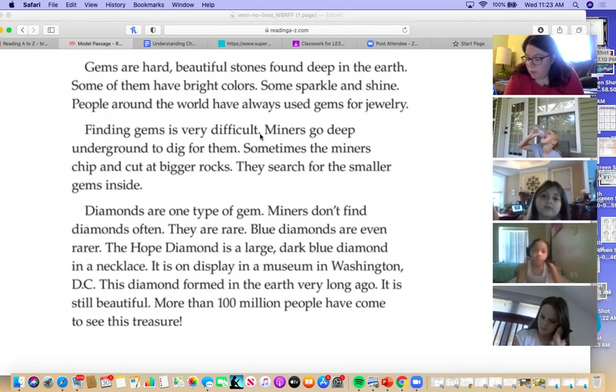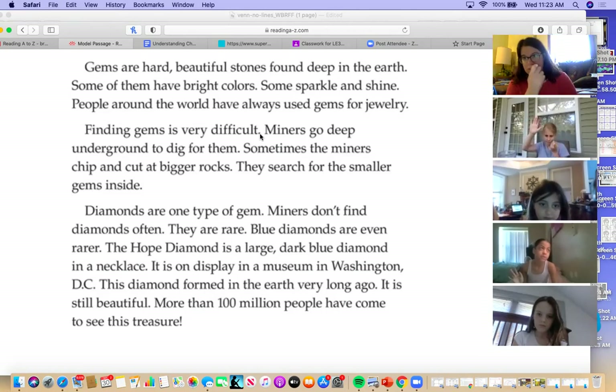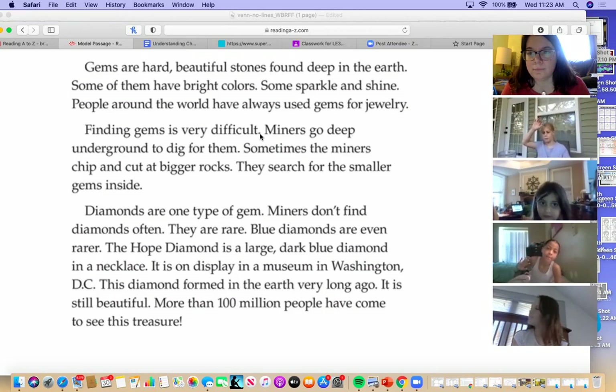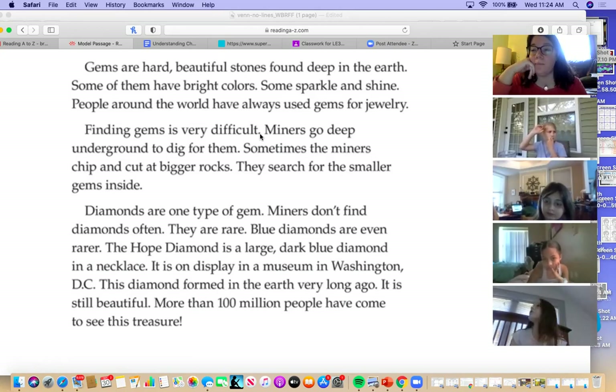Paragraph two: why do you think miners work so hard to find gems? Finding gems is very difficult. Miners go deep underground to dig for them. Sometimes miners chip and cut at bigger rocks and search for smaller gems inside. That's the new information you're going to connect to maybe some previous information and make an inference — why do you think they work so hard?